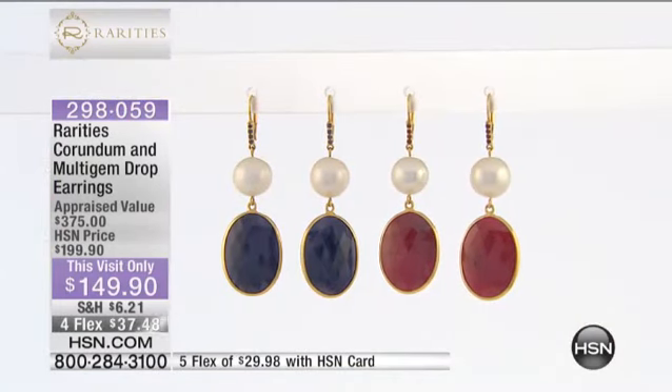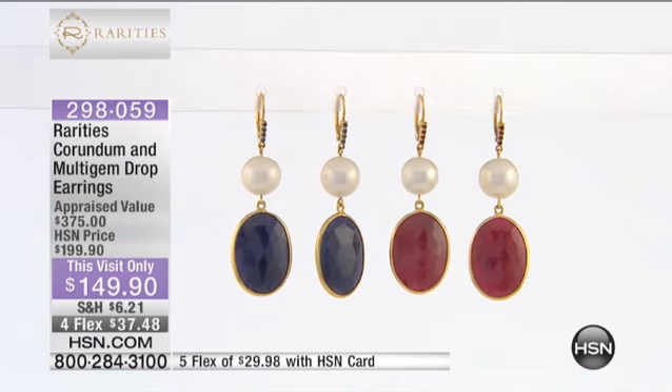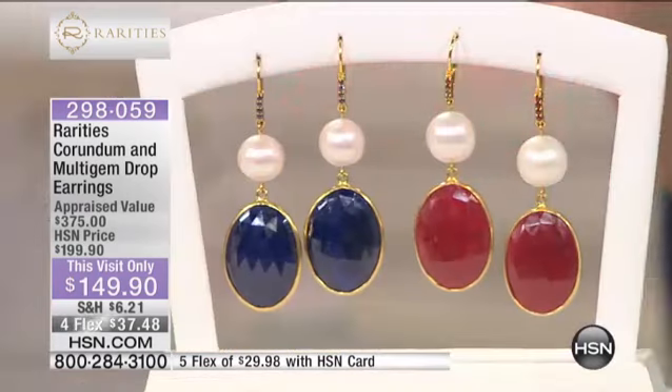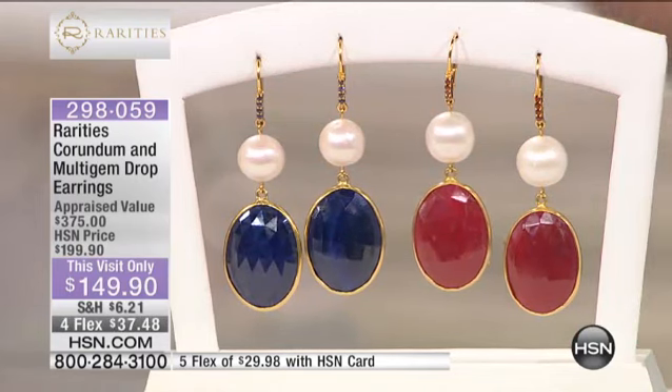When you put all your jewelry on and came walking around the corner in the makeup room, my eyes instantly went to your earrings. They grab your attention — they have the most beautiful dangle to them, just that movement, and it catches all of the facets in the corundum. Because of the colors and the pearl, it's like royalty. It is very classy.